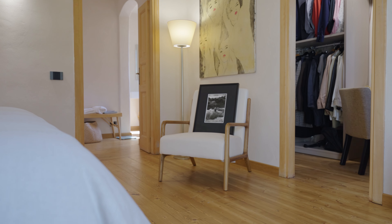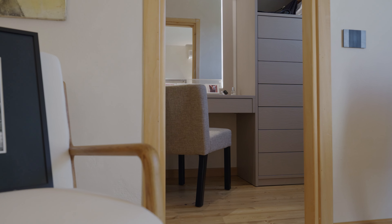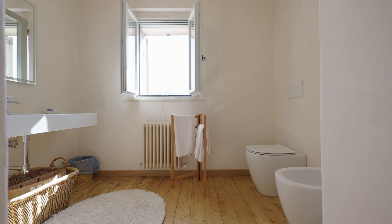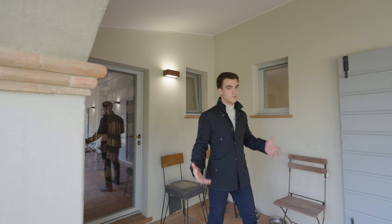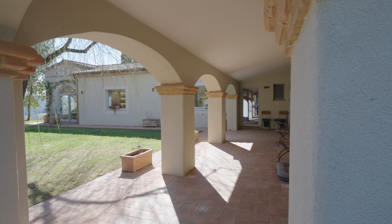The main entrance welcomes us into this large reception space. From this room you can already understand the indoor style of the villa — it is full of huge openings which let so much natural light in, and together with these light colors makes these spaces nice and bright.